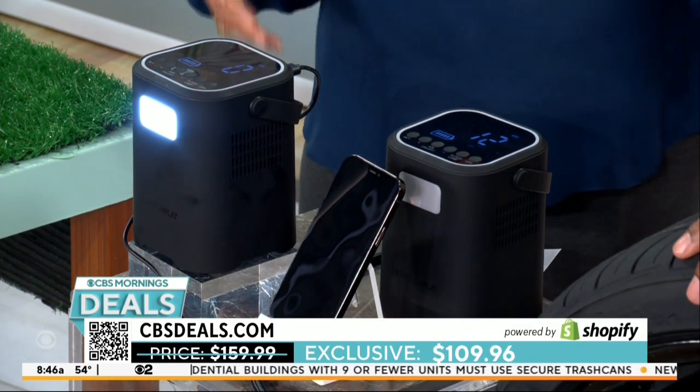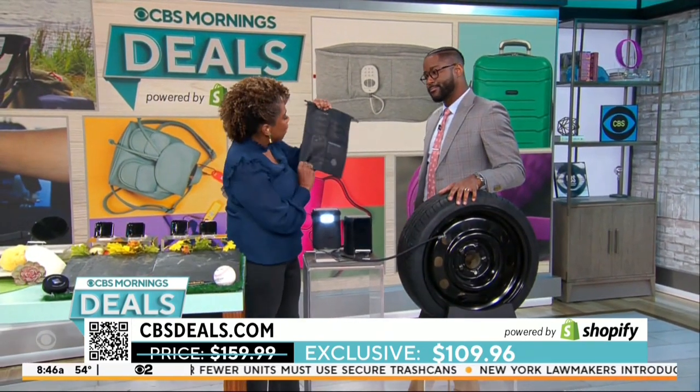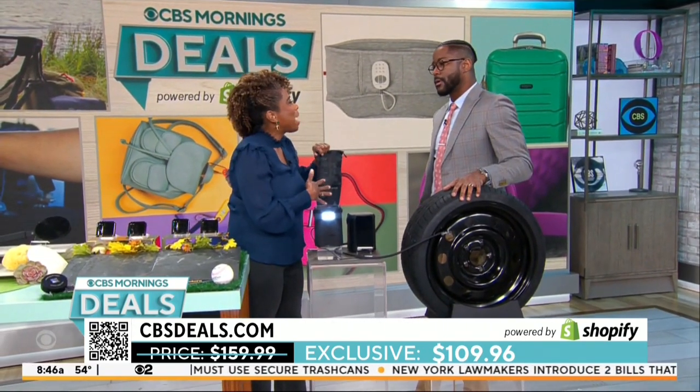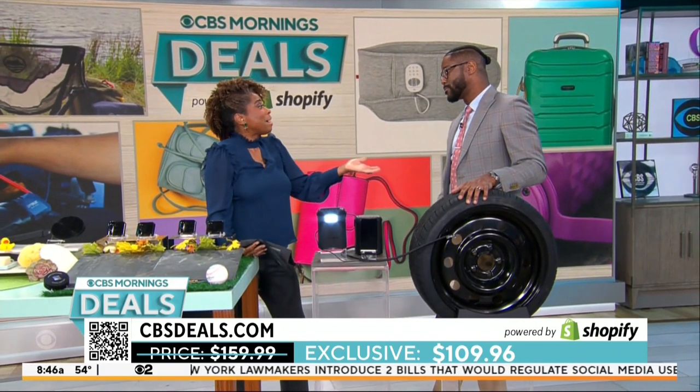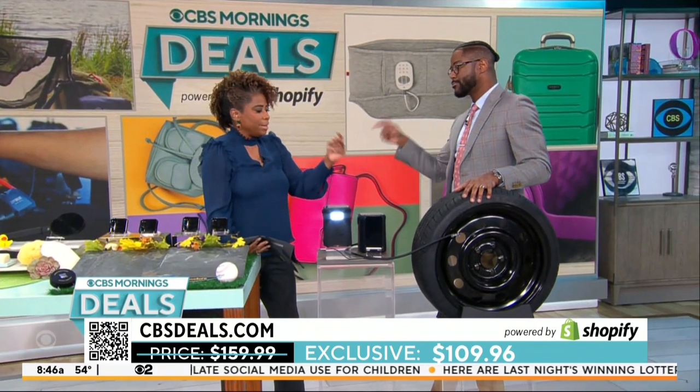Very easy to use, and if you forget how to use it, all the instructions are on the bag. And for all those parents with young drivers — you need this in the vehicle. The last time I had a flat tire, I was in a parking garage by myself after a movie. It was dark and I had to wait 45 minutes. If I had this, I could have been done and gone.